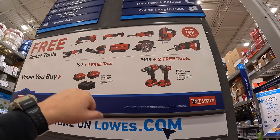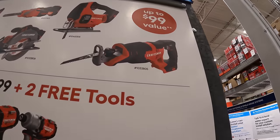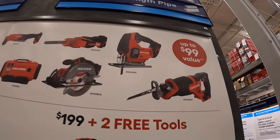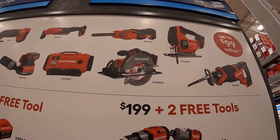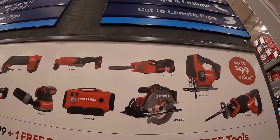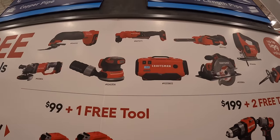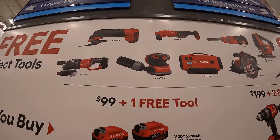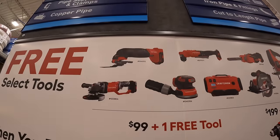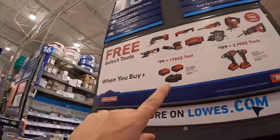The tools on display — up to $99 value — include a full-size reciprocating saw, D-handled jigsaw, 6.5-inch circular saw, band file, inflator, right-angled drill, 5-inch random orbital sander, oscillating tool, and an angle grinder.